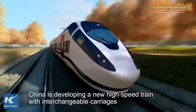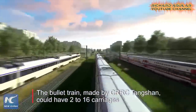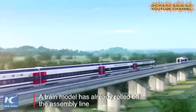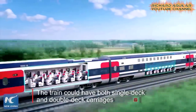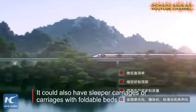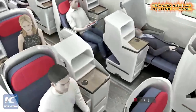Number two is another new high-speed train with interchangeable carriages. This is a new high-speed bullet train that is also under development. One good feature that makes this one unique is its interchangeable carriages, making passengers feel comfortable while on board.